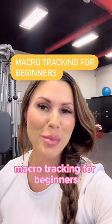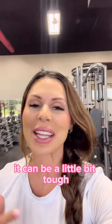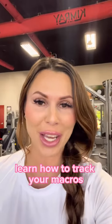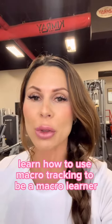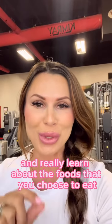Macro tracking for beginners can be a little bit frustrating. It can be a little bit tough, but I am here to help you learn how to track your macros, learn how to use macro tracking to be a macro learner, and really learn about the foods that you choose to eat.